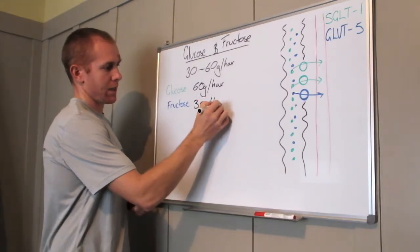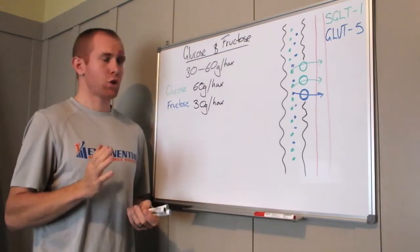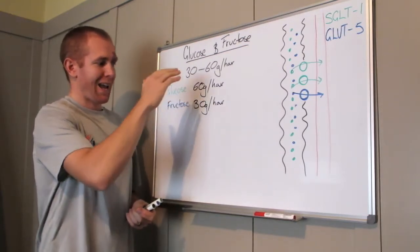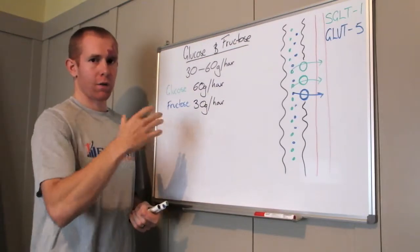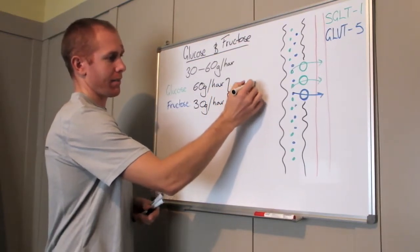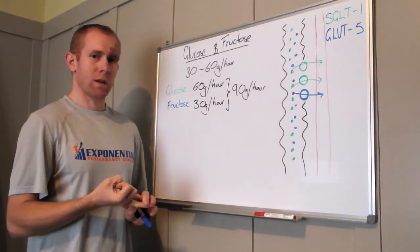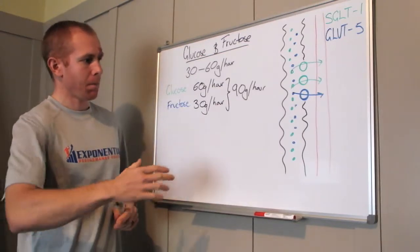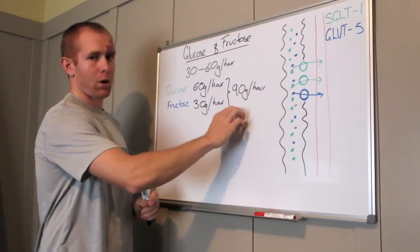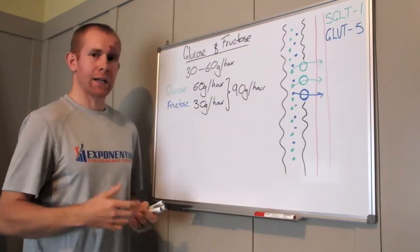Knowing there are half as many transporters for fructose, its maximum absorption and oxidation rate is 30 grams per hour. But we can use this information to be crafty about sport nutrition planning: if we take in 60 grams of glucose per hour and 30 grams of fructose, we end up taking in 90 grams of carbohydrate per hour and are able to absorb and oxidize it all. Research has shown this is achievable, and for events over two and a half hours, the higher your carbohydrate intake, the faster your finishing time.